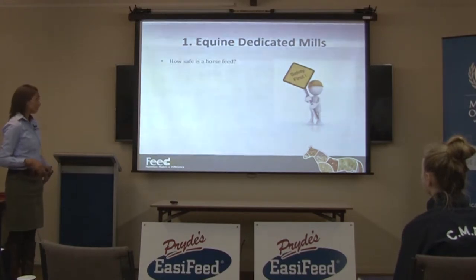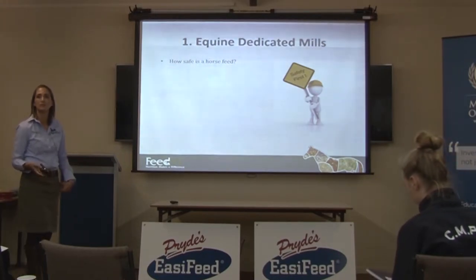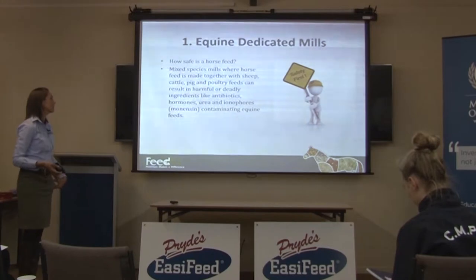The first one on the list is equine dedicated meals, and this is going to determine how safe your horse feed is. When you feed this feed to a horse, is your horse going to survive? Which is kind of an important question.